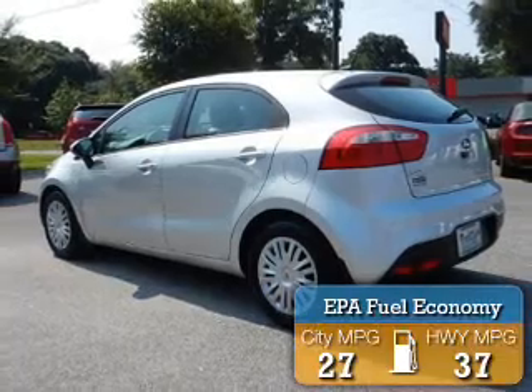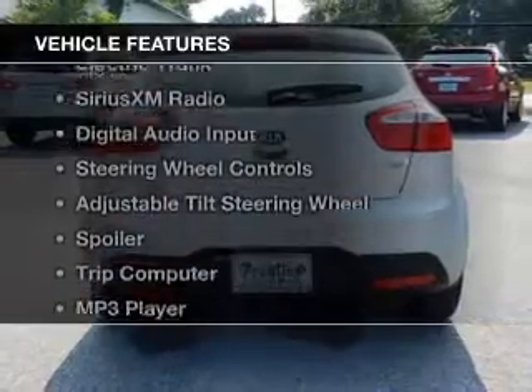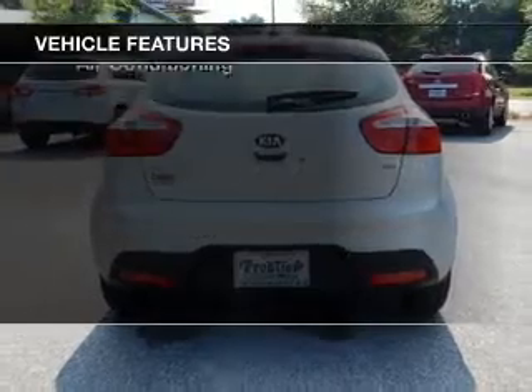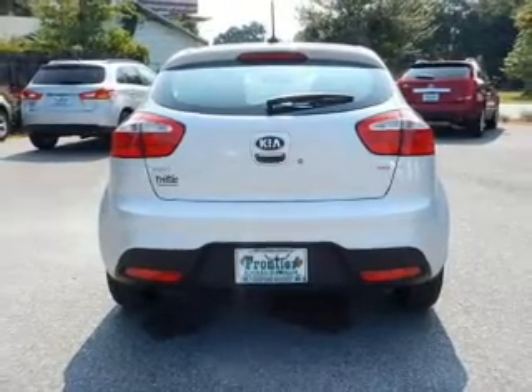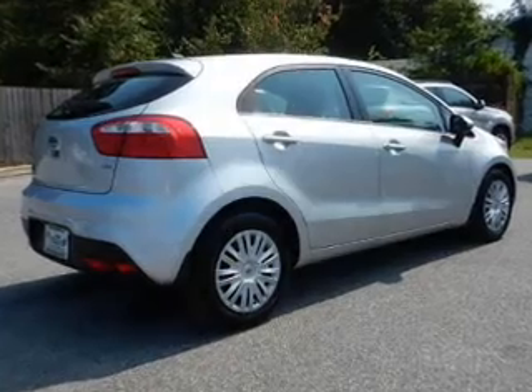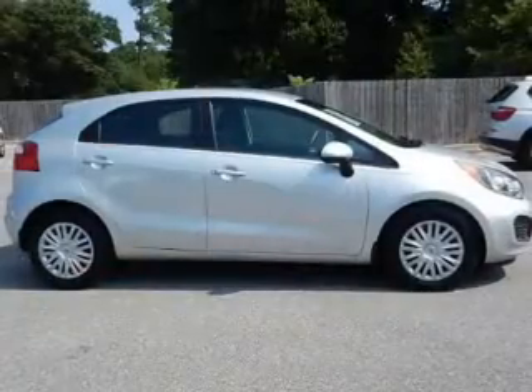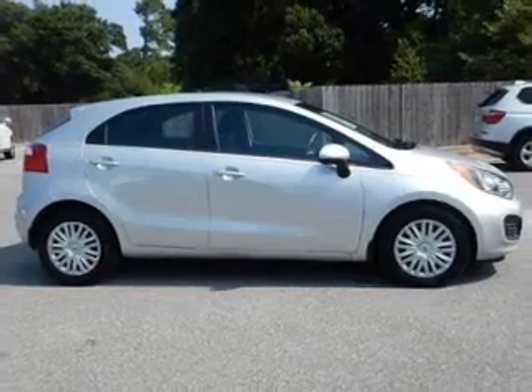Great fuel efficiency saves you money by requiring fewer trips to the gas station. The features include electric trunk, Sirius XM satellite radio, digital audio input, steering wheel controls, an adjustable tilt steering wheel, a spoiler, a trip computer, an MP3 player, privacy glass, and air conditioning.